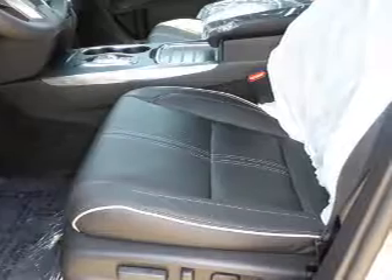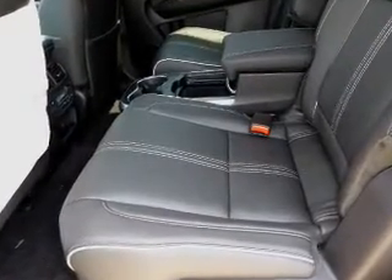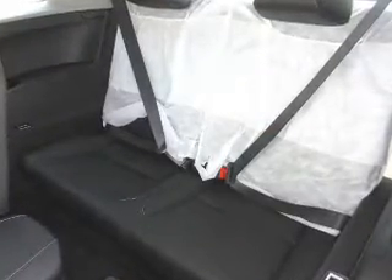Inside you'll find third-row seats, leather seats, heated seats, Bluetooth connectivity, digital radio, Sirius XM satellite radio, auxiliary input, remote start, and steering wheel controls.